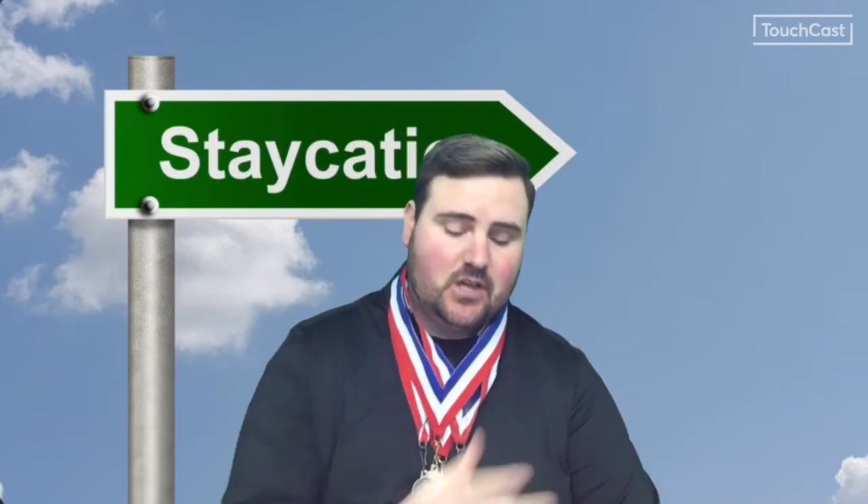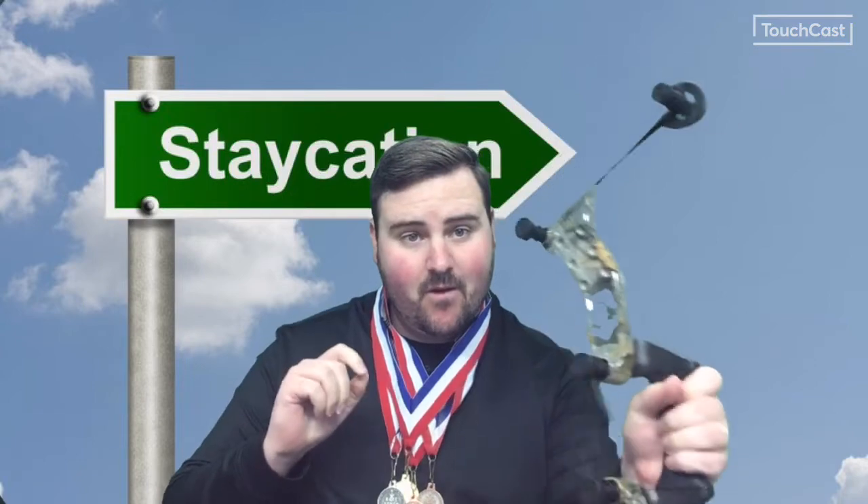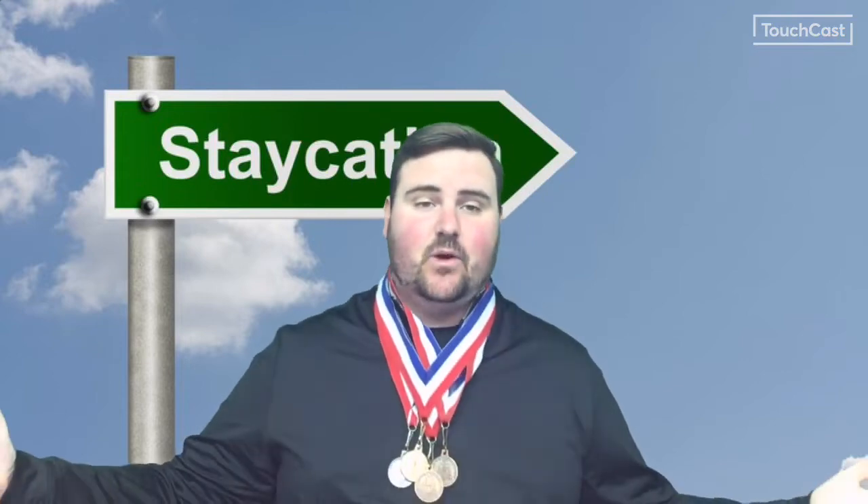One staycation idea is to have your own at-home Olympics. Some events could include a frisbee toss into water bottles or empty cans, an archery shootout with Nerf weapons, or even a Nerf gun challenge. If you don't have any toys, that's fine — you can do push-up contests, make your own obstacle course with pillows and blankets, or have a pie baking contest. Any sort of contest where there's a winner and a loser works!